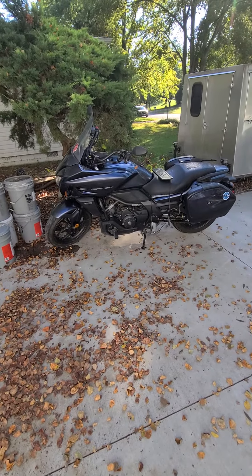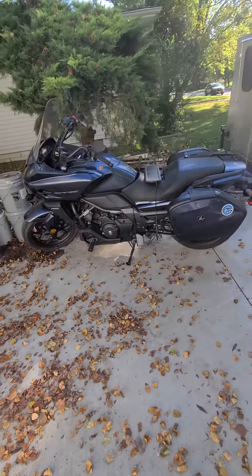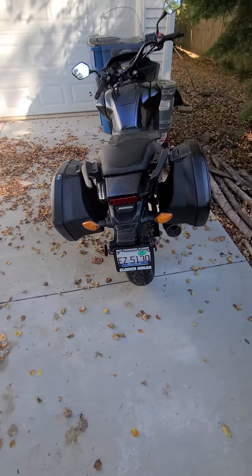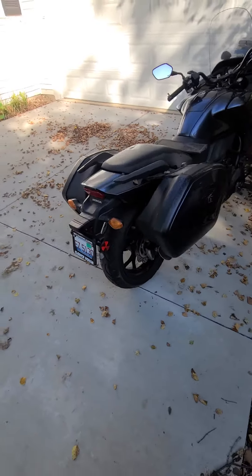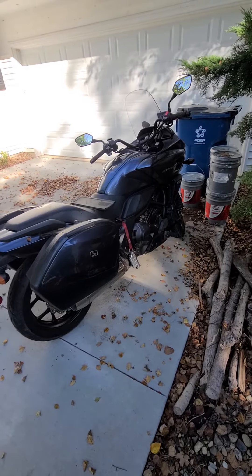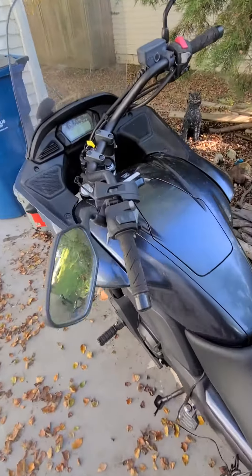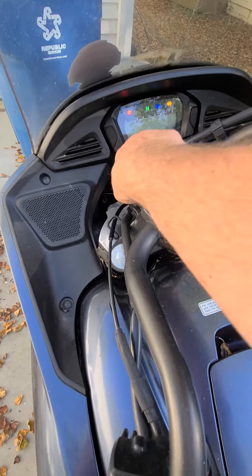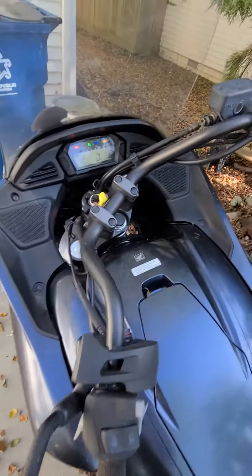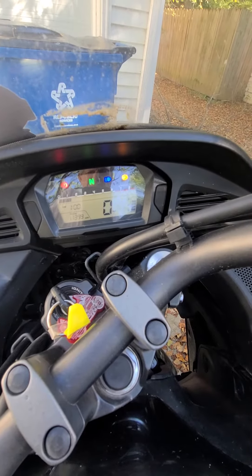Good morning. This is my Honda CTX 700, all ready to go. I have a solar charger on it, a brand new lithium-ion battery, side cases — no particular top box — but it's in great shape. We'll get into the dashboard here and start it up for you. 11,399 miles.